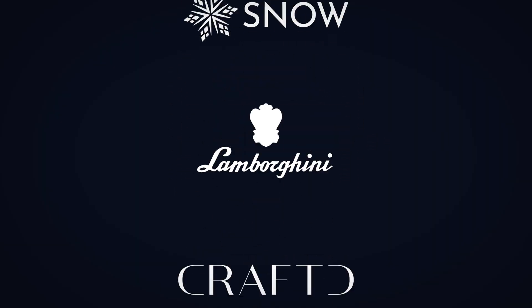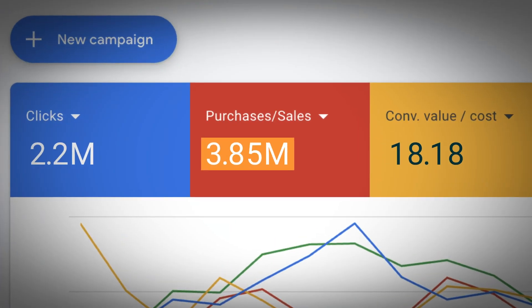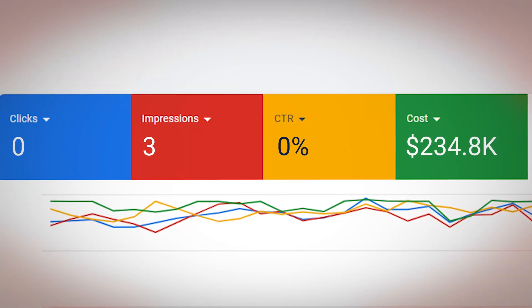We've spent millions on Google Shopping campaigns across different niches, hundreds of e-commerce brands. I'm about to show you the exact setup process that drives real results, not just vanity metrics. I'm going to be talking about campaigns that let you see which products actually make you money and which ones are bleeding your budget.